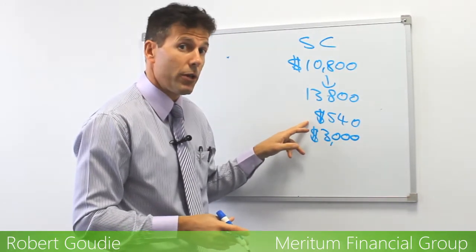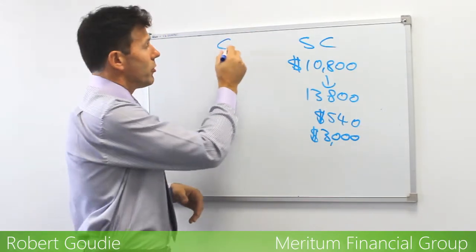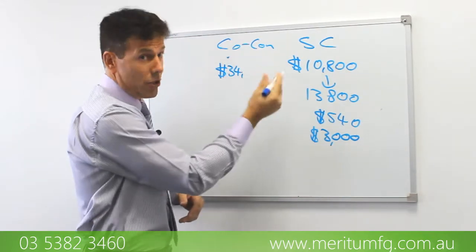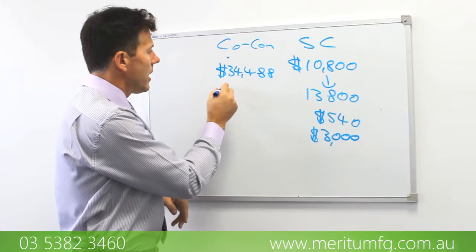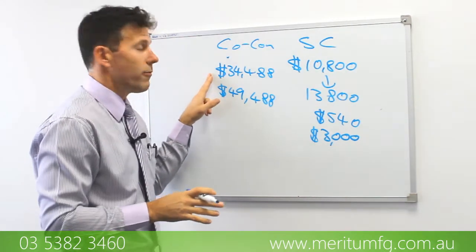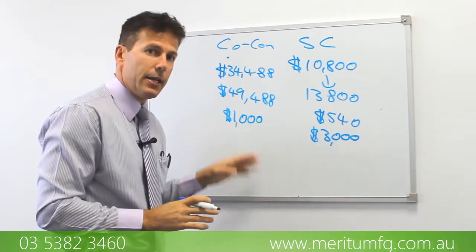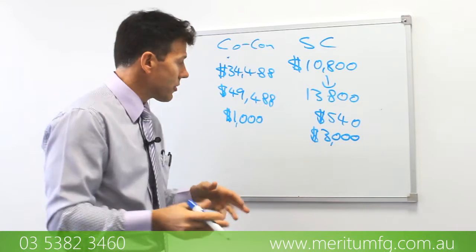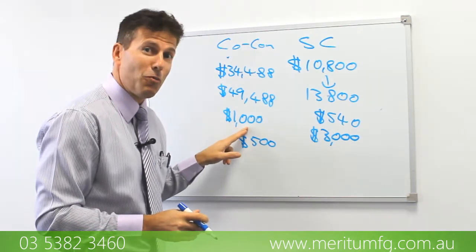So that's a free kick of $540, which is well worth doing. The other one, which is probably a lot more well known, is the co-contributions. That's where if you're earning under — and the figures are for this financial year and they do change next financial year — $34,488 and then up to $49,488. So if you earn below the $34,000 mark and you put $1,000 into your superannuation as a non-concessional contribution, where you're not claiming it as a tax deduction, then the government will give you $500. That's a 50% return on your money — well worth doing.